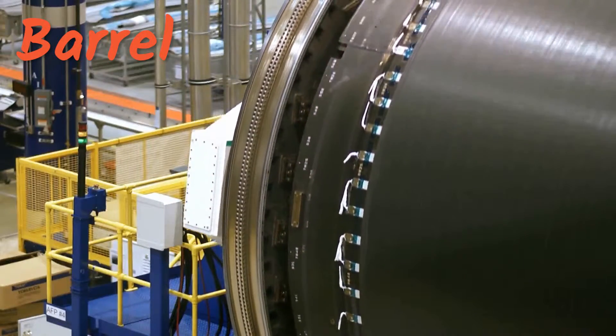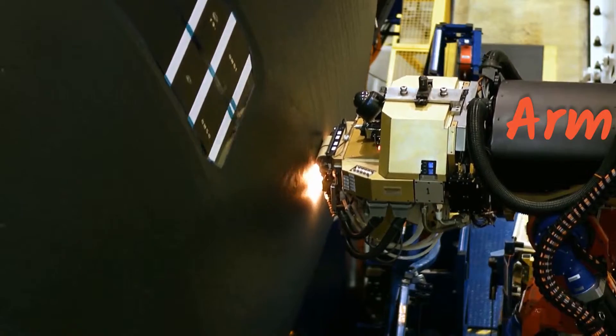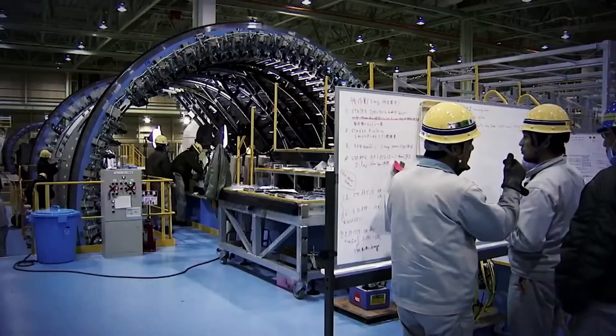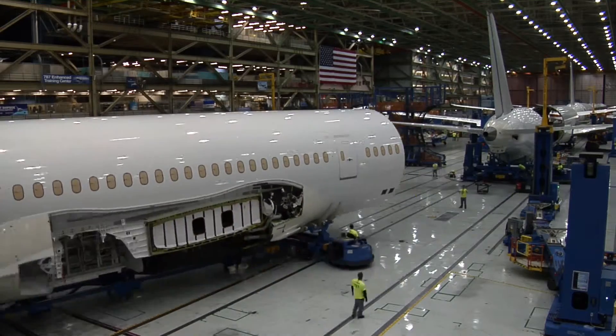The wrapping machine consists of two parts: an arm that does the wrapping and holds the carbon fiber, and a cart that holds the barrel that rotates while it's wrapping. A mold is an object that has the shape of whatever you want to make. In this case, engineers use a tube-like structure called a barrel to create the body of the airplane.